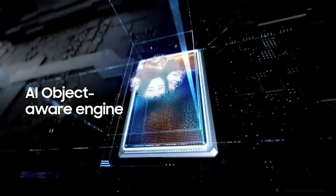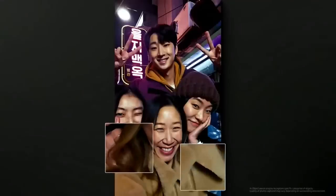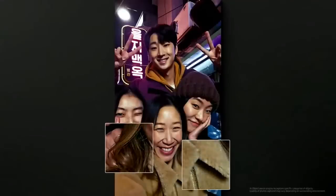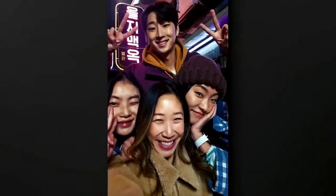When taking a group shot, the AI Object Aware Engine recognizes different objects like hair and clothes, and separates them from the background. Then it enhances the details of each object for clear photos and videos.